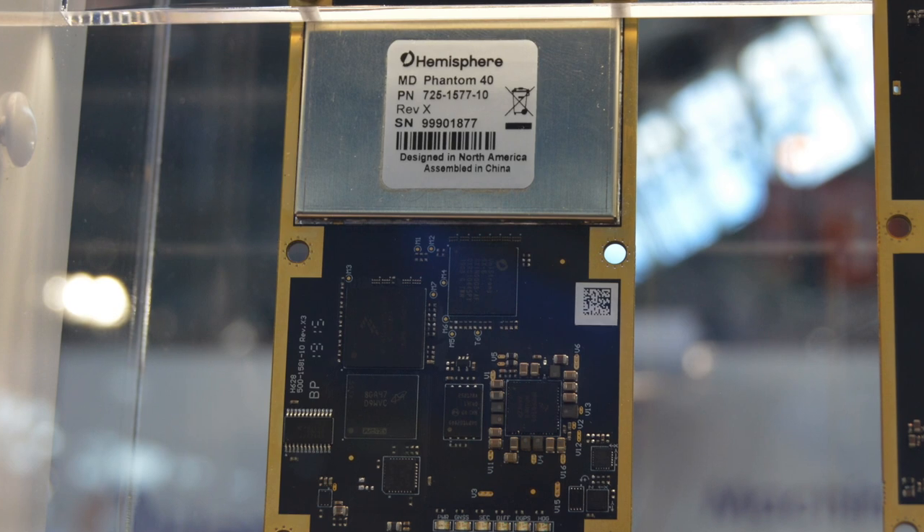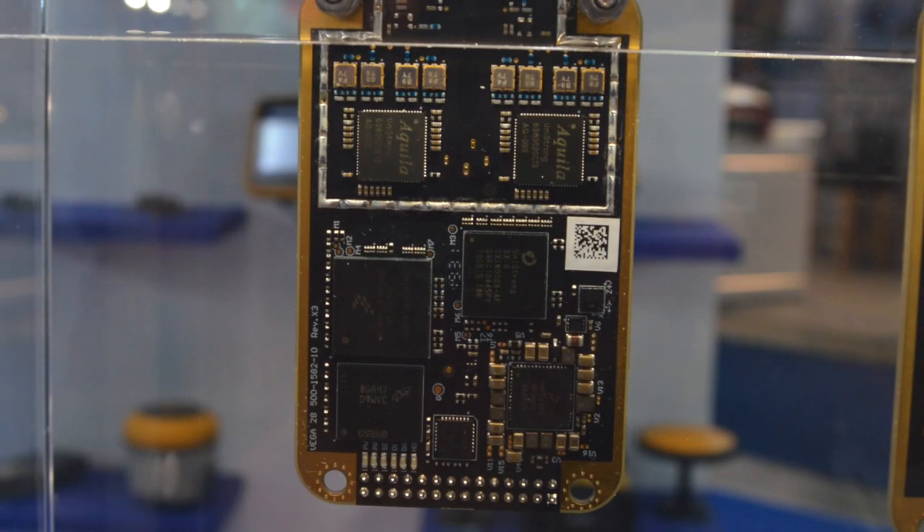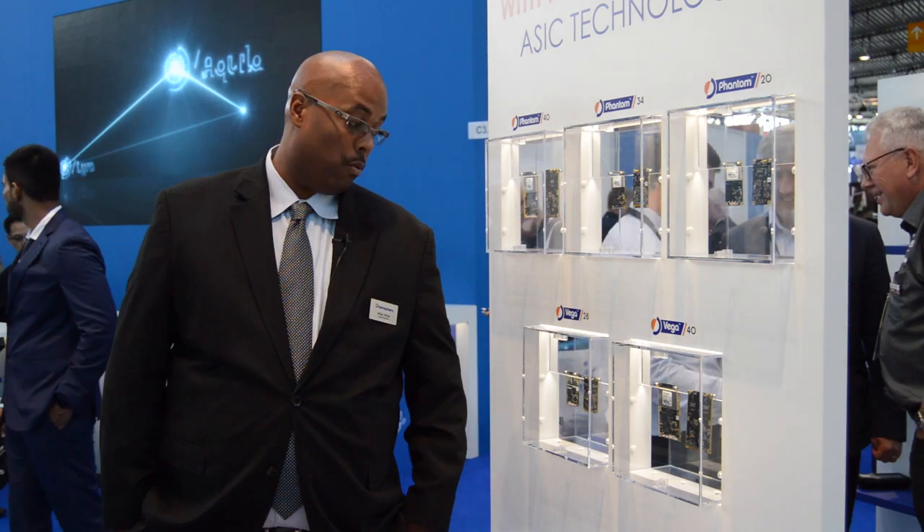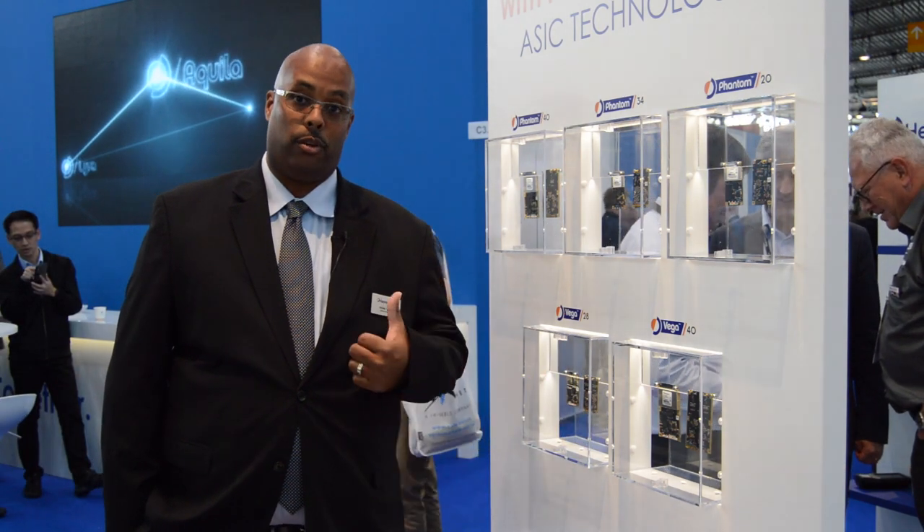We have our new Vega 28 board, which brings all GNSS signals including GPS, Galileo, GLONASS, and BeiDou Phase 3, in our traditional 45 by 71 crescent form factor, but also introducing Ethernet connection capabilities.